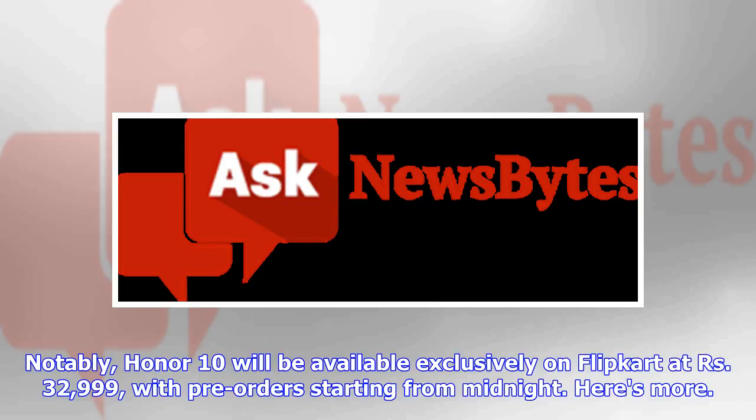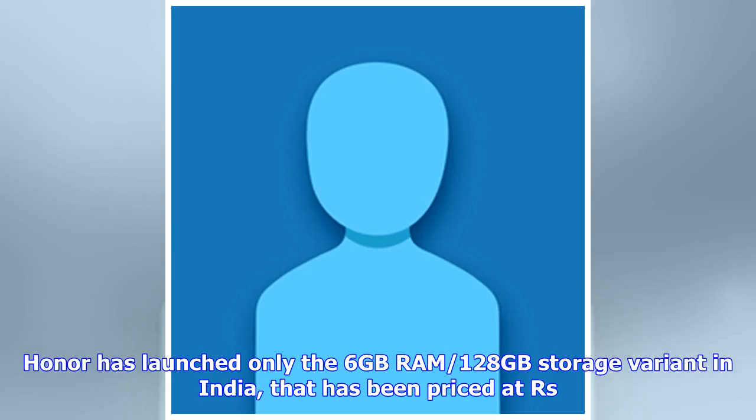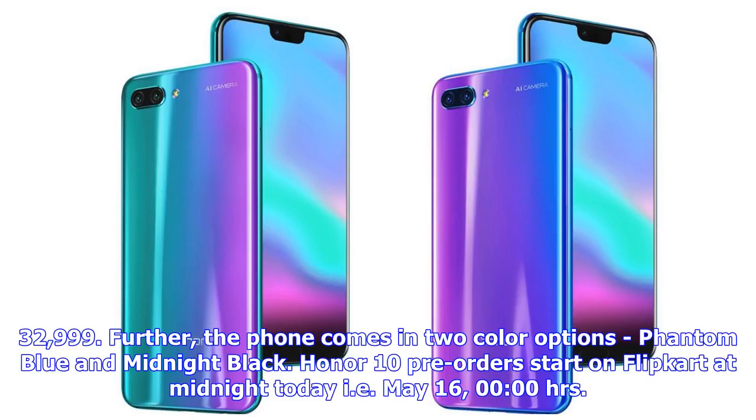Honor has launched only the 6GB RAM and 128GB storage variant in India, priced at 32,999 rupees. The phone comes in two color options: Phantom Blue and Midnight Black. Honor 10 pre-orders start on Flipkart at midnight today, May 16, at zero hundred hours.